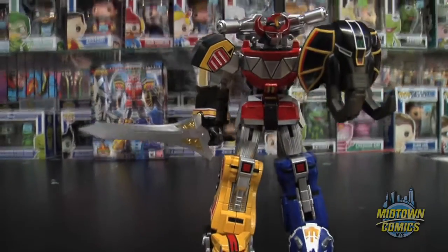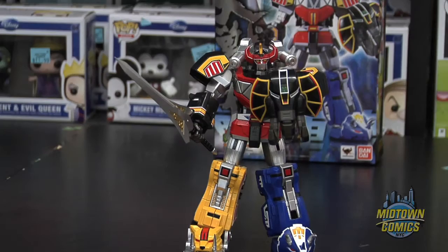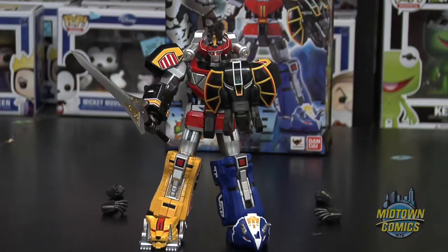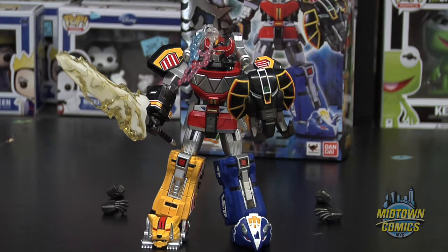Standing at five and a half inches tall, the set includes the Dinosaur Sword God Horn, Mammoth Shield, two sets of interchangeable hand parts, and effect parts for the Super Legendary Lightning Cut Finishing Move.